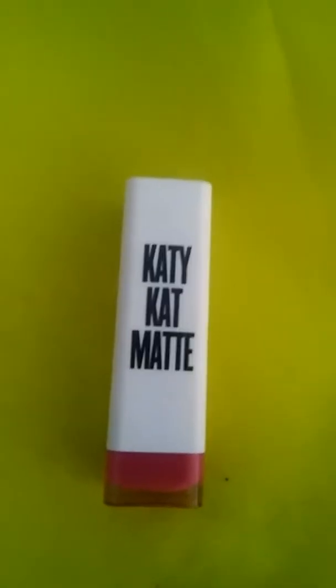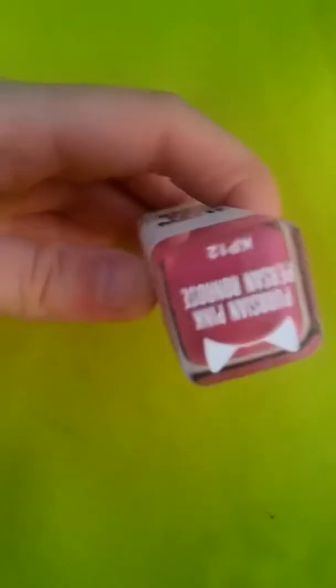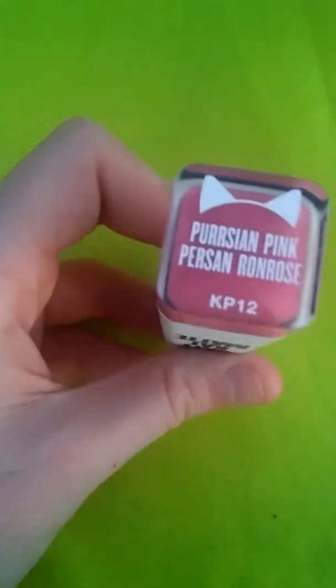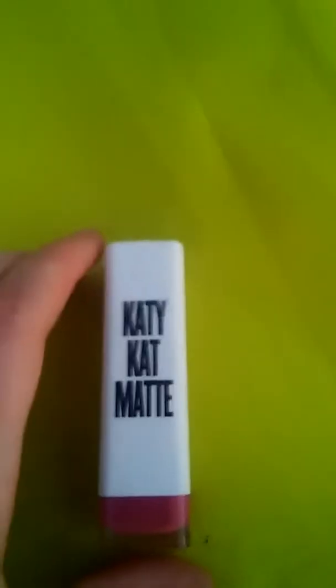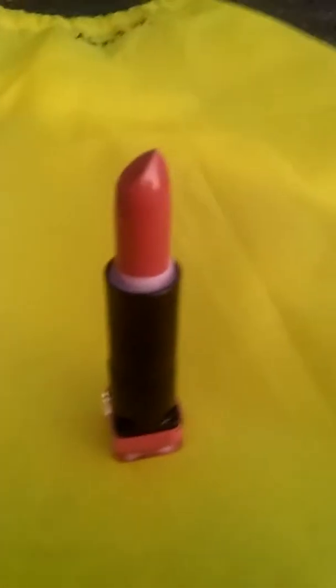So we're going to get right into the video. The first product is Katie Cat Matte Lipstick. On the bottom it says Persian Pink and it has these little cat ears. On the back it tells you it is by CoverGirl. This is actually made by Katy Perry — it says Katie on it. I like Katy Perry so I'm pretty sure I'm going to love it. It is in a pinkish purple color and it is so cute.